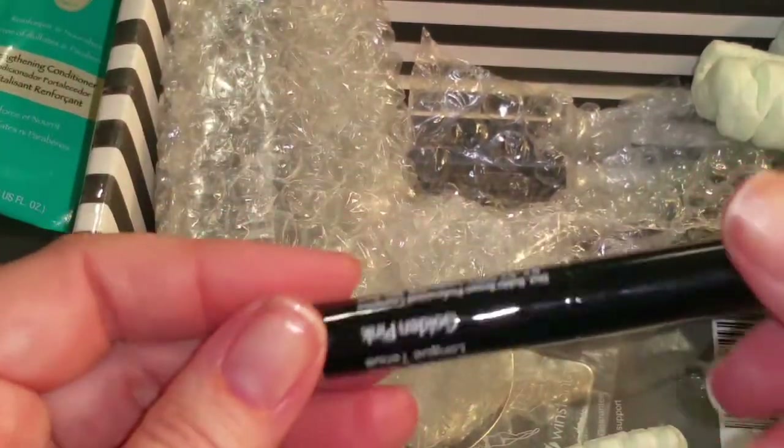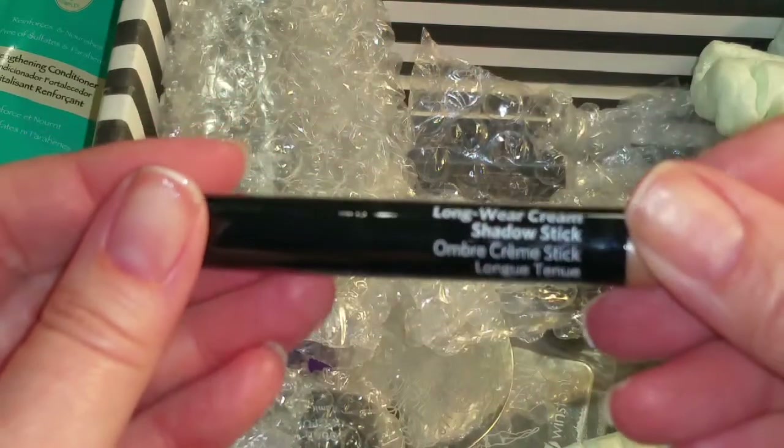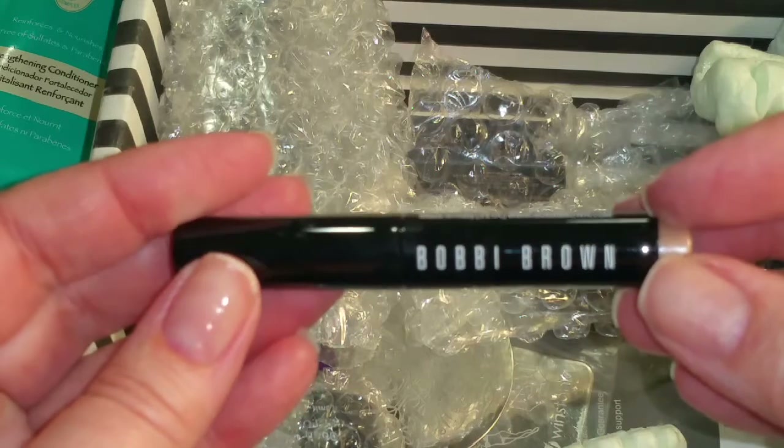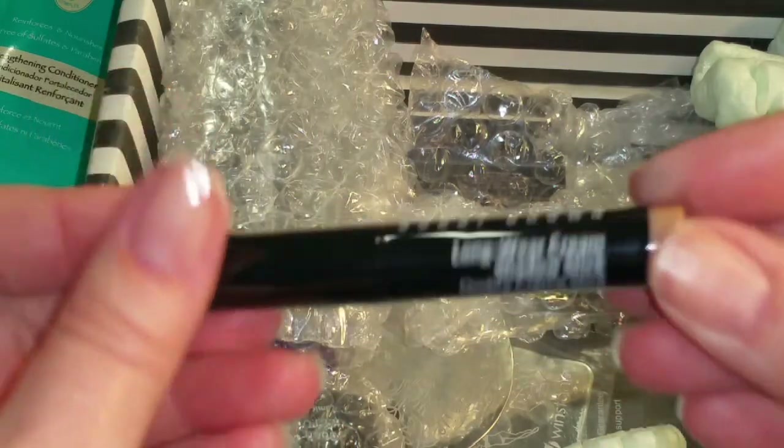I love all the little makeup samples — really cool. Oh my gosh, it's a shadow stick from Bobbi Brown. Thank you — in golden pink. I'll kind of love this.